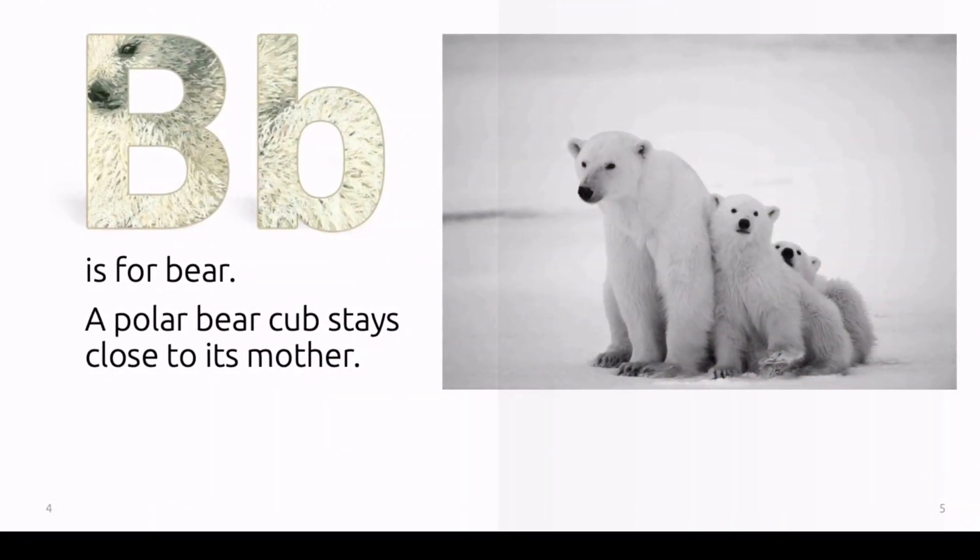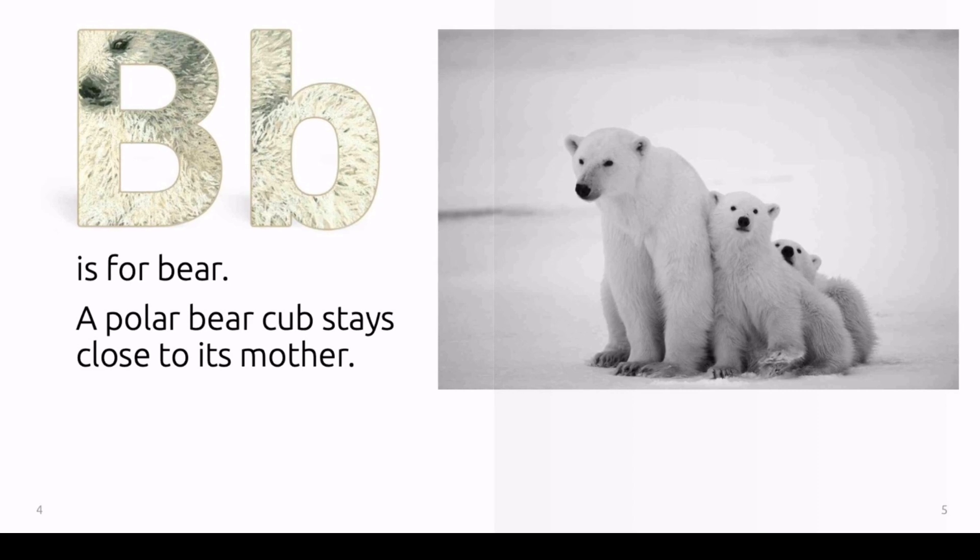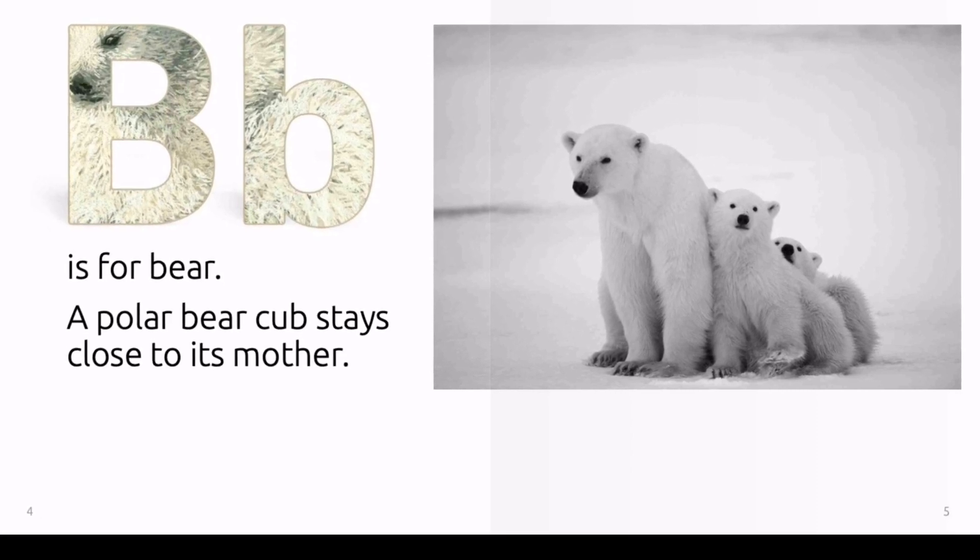B is for bear. A polar bear cub stays close to its mother.